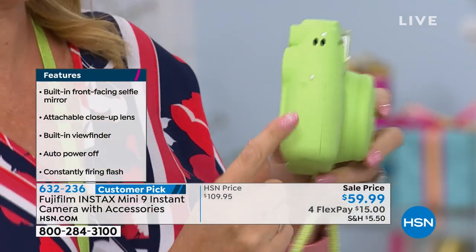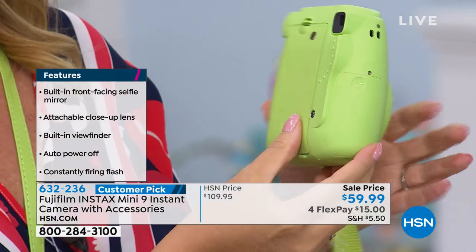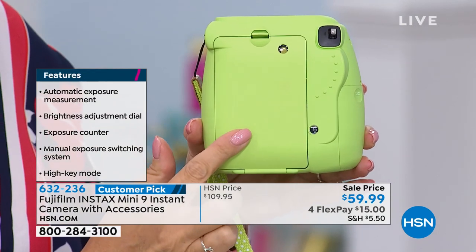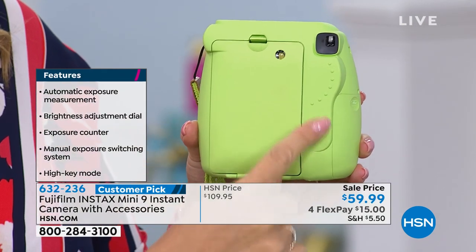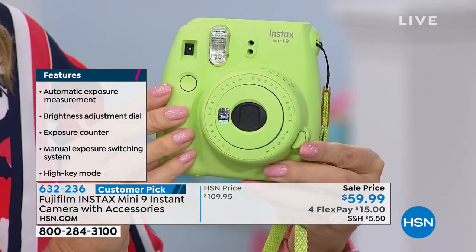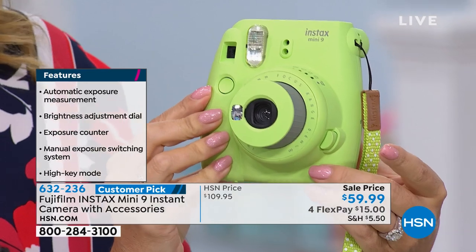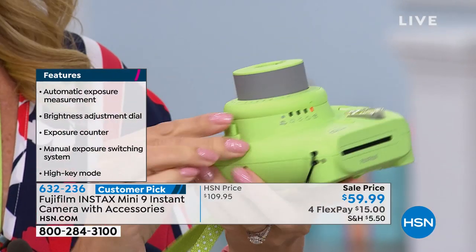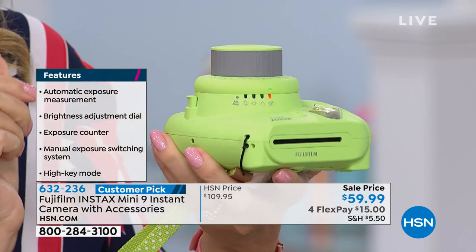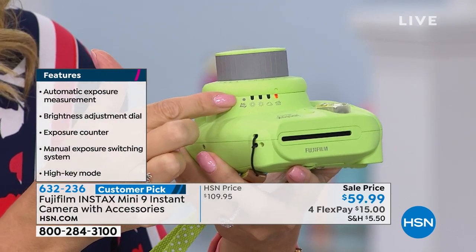We include the AA batteries for you — it's this little door that slides down, you put the batteries in. We also include the film, so you don't need paper, you don't need ink. It's just a little film cartridge that pops right in. Your counter starts right here — you get 10 per cartridge. When you get this home, all you do is push this button. It has built-in lighting, so you just follow the light — your Fuji is super smart and shows you exactly what the lighting needs to be.